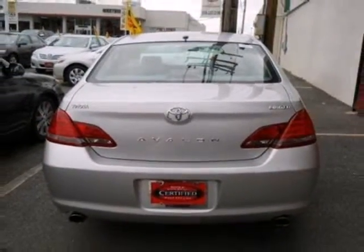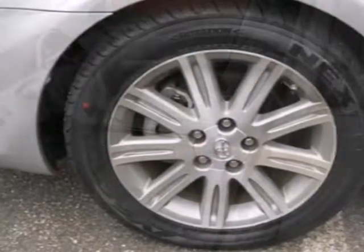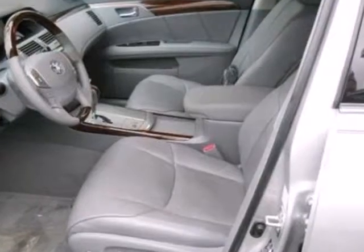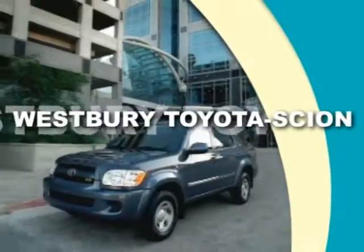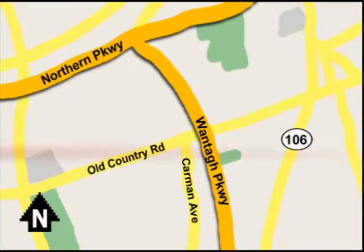Toyota engineers have violated the laws of physics by achieving both superb fuel economy and outstanding performance. Take it for a test drive today. Call or email today or stop on by our brand new state-of-the-art facility. We're conveniently located on Old Country Road off Wontop Parkway.